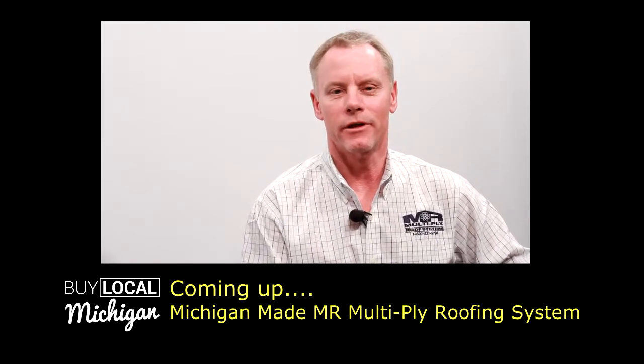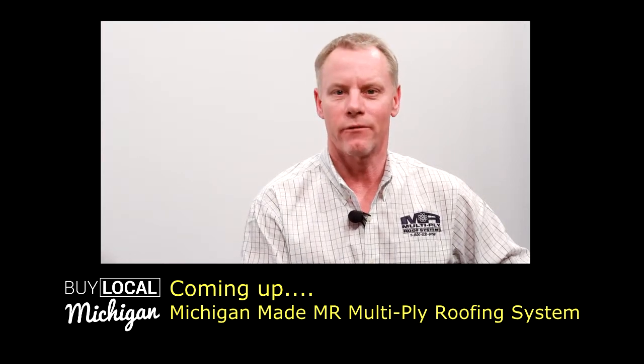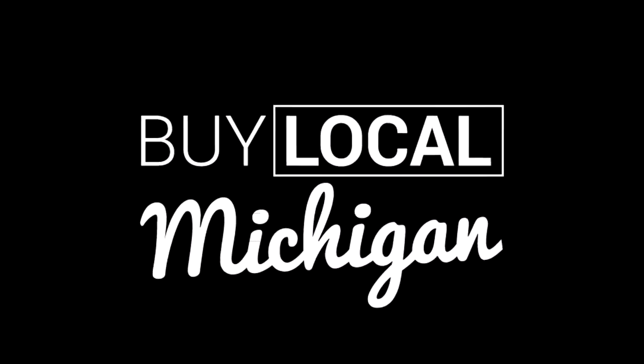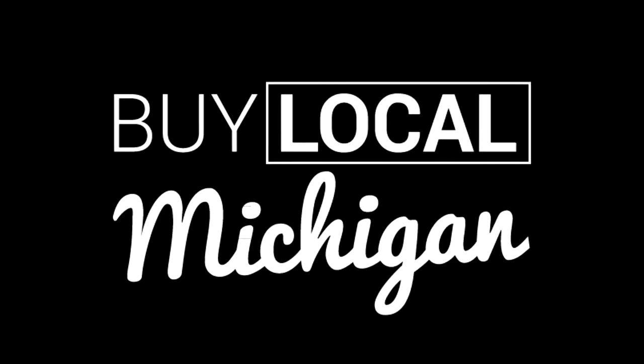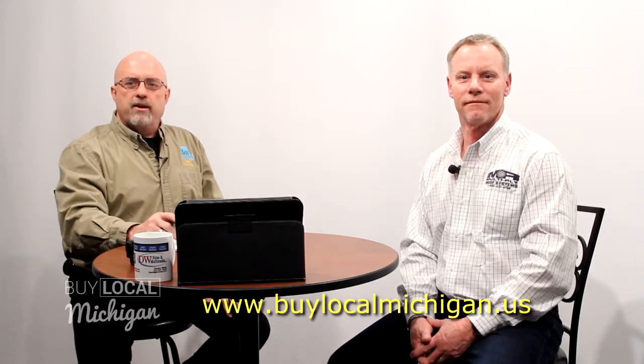Hi, I'm Robert with Thermaltek. We are the manufacturer and installer of the MR Multiply Roofing System. Welcome to Buy Local Michigan, where we are promoting Michigan business, communities and its people. Hi, I'm Dwayne from DW Video and Multimedia and I'd like to welcome Robert to the show today. Robert, thank you for stopping by. Pleasure, Dwayne.